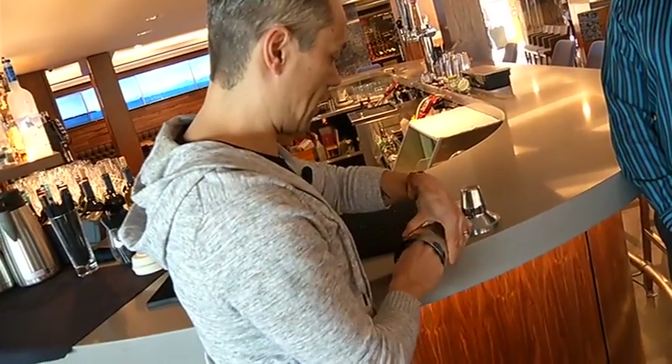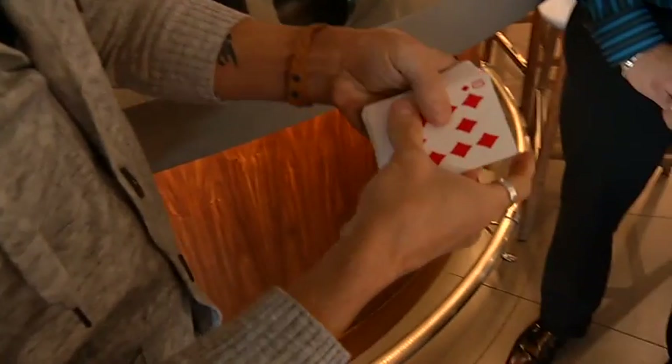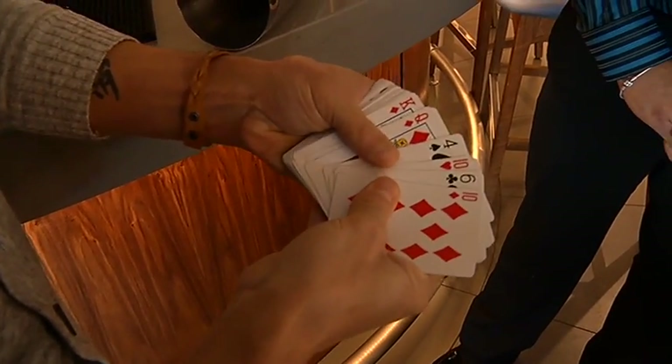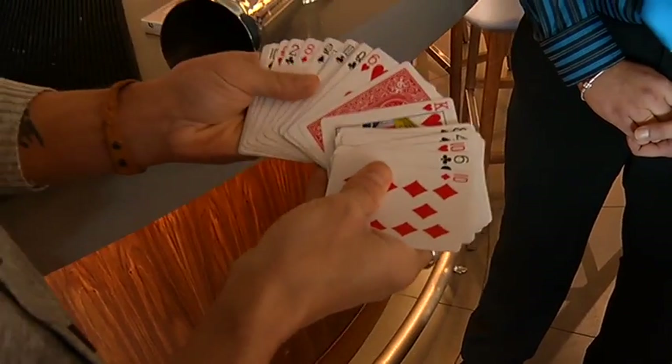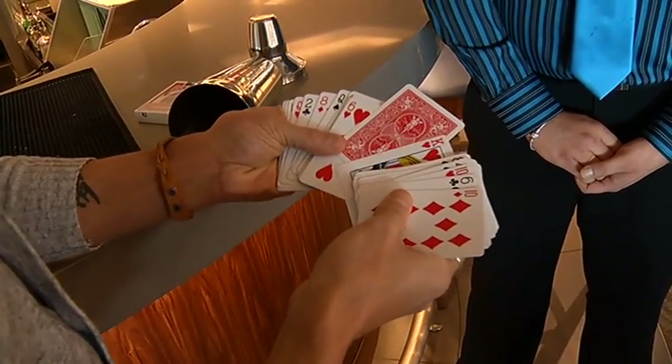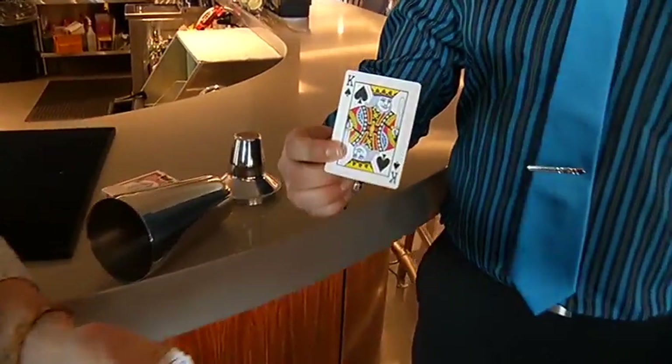Let's take a look to see what we have in here. All the cards are face up again — except for one. One card face down. And you selected the king of spades? I did. Linus, take that out of there. King of spades! Card cocktail right here at the Sea View. That's it for another random act of magic.